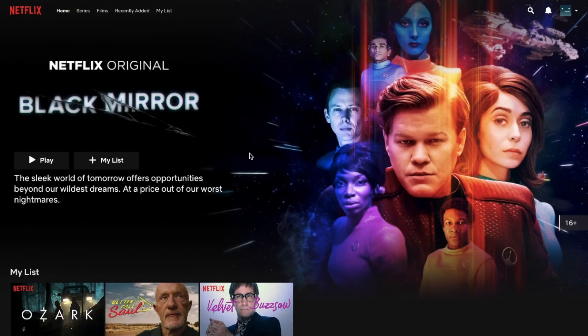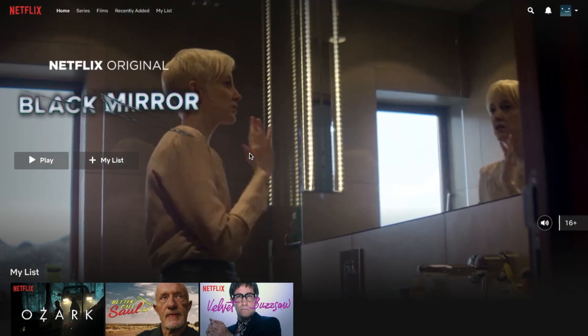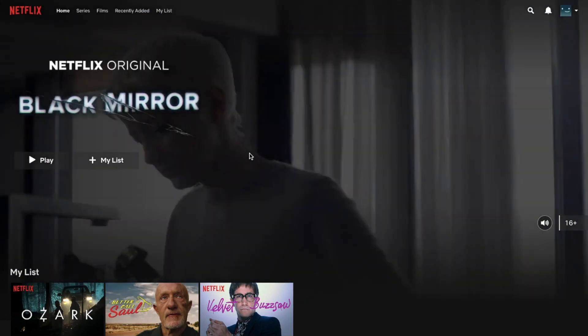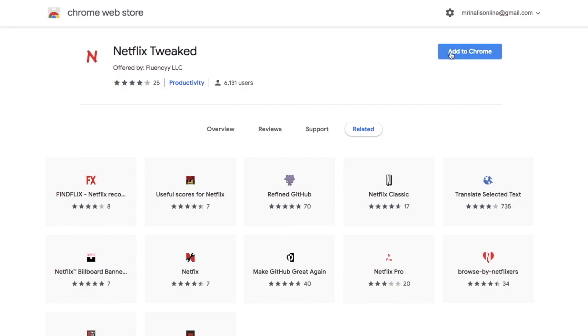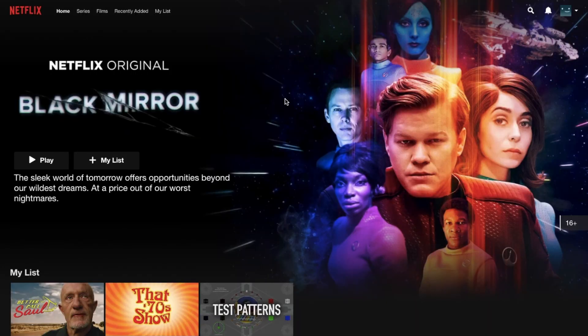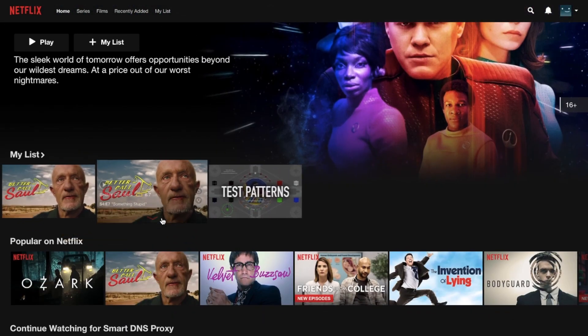Another annoying thing about Netflix is the auto-playing trailers. I like good trailers, but more often than not these auto-playing trailers are from Netflix originals, which I'm not a big fan of. If you don't like Netflix auto-playing trailers on the home page, then Netflix Tweaked is the thing for you. This Chrome and Firefox extension blocks auto-playing trailers from playing automatically in your browser, and it also moves your continued watching and mindless feeds to the number one and number two positions below the featured content at the top.